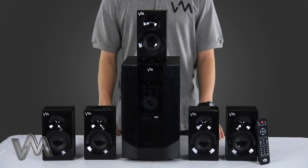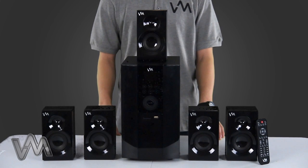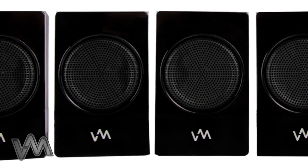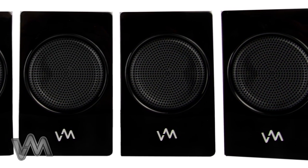This system is compatible with your TV, computer, iPod, and other media devices like gaming consoles and smartphones. Its 800 watts provides an immersive surround sound experience for movies, games, and music.